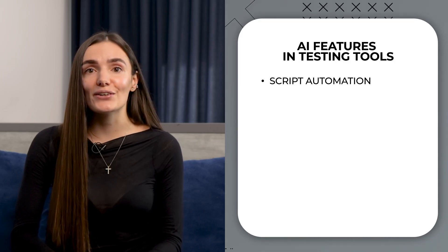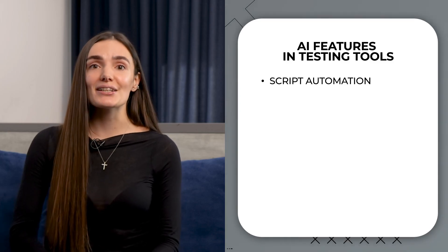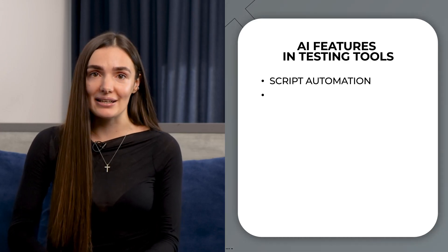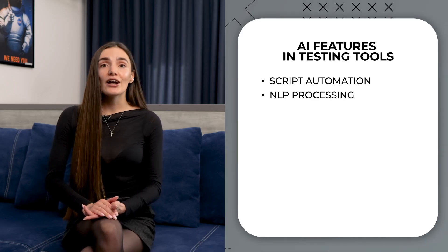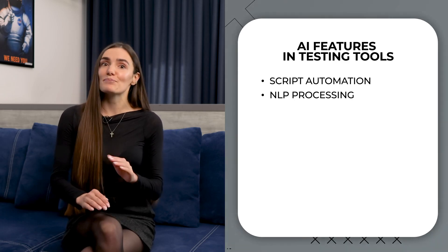Just imagine converting plain language constructions into detailed test scripts. Additionally, it can be done through natural language processing — that is another AI-bound feature that may help in test generation. You may give commands to the tool just using your voice. It's very comfortable and can save some precious time.